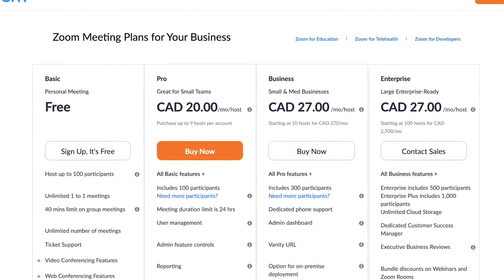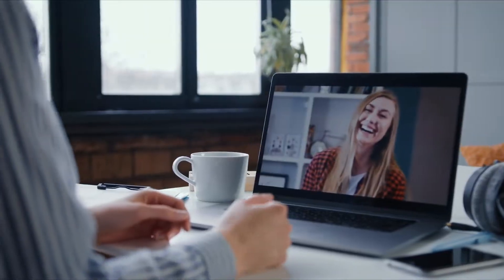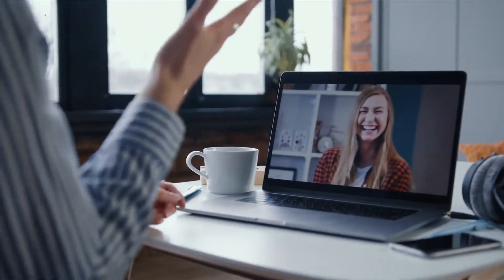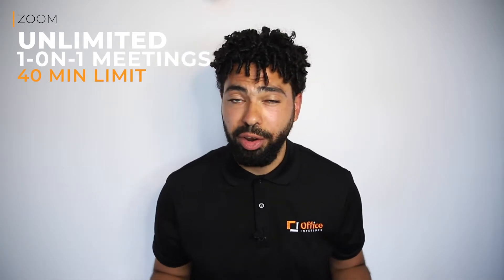With four subscription plans for users to select from, the breakout rooms feature is only available to users paying a subscription, whereas the free option allows for unlimited one-on-one meetings but limits those meetings to 40 minutes and up to 100 participants.